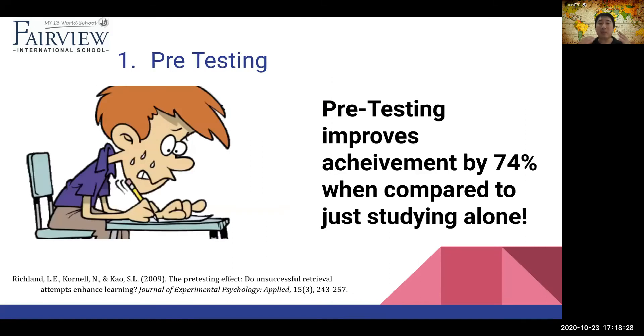Pre-testing is the process of taking a test even though you don't know what the whole thing is about. So let's say you're learning something about World War II — you take a test, and even though you're probably going to score really badly, it's okay. Then you learn what you need to learn and test again. Research tells us that pre-testing improves achievement levels by 74% compared to just studying alone. It also promotes a healthy mindset of learning how to fail well, get comfortable with making mistakes, and understanding that mistakes are just a part of life.